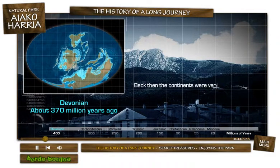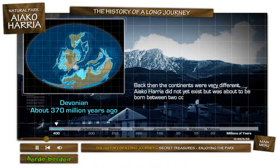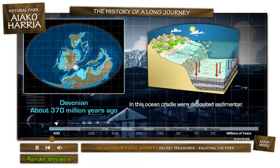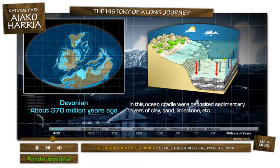Back then the continents were very different. Ayako Arria did not yet exist, but was about to be born between two continents in a kind of oceanic cradle in the region of present-day South Africa. The atmosphere was humid and warm. In this oceanic cradle were deposited sedimentary layers of clay, sand, limestone, etc.